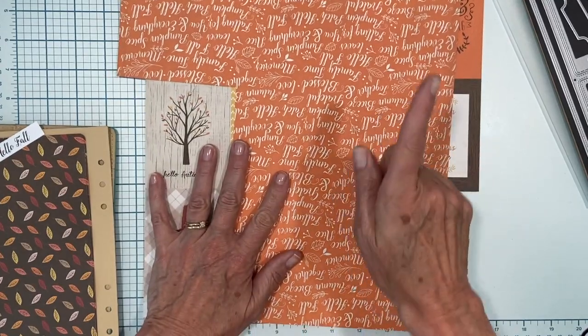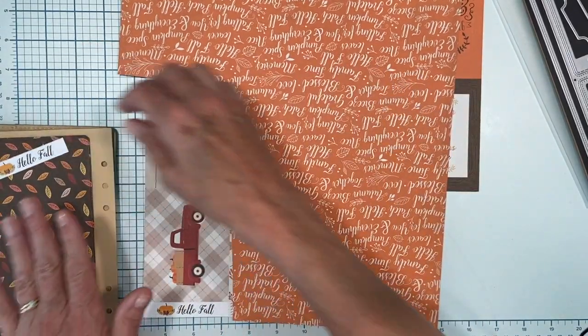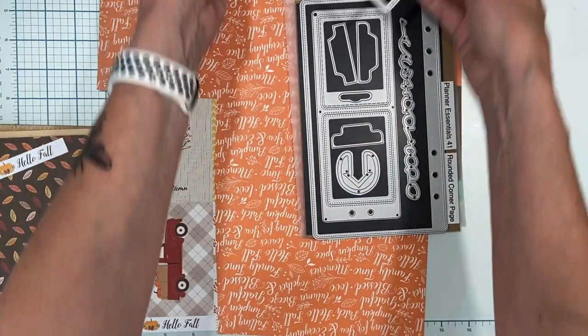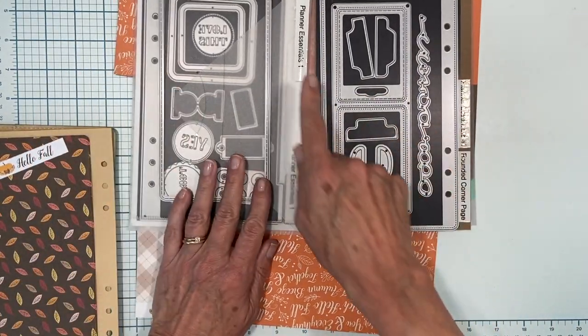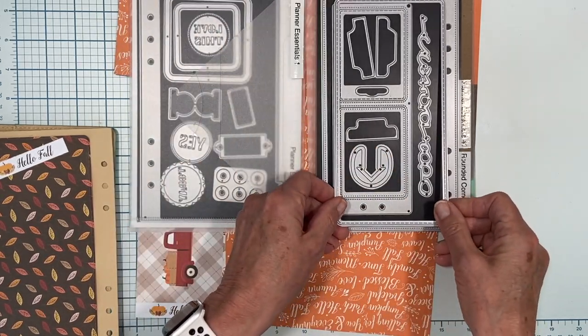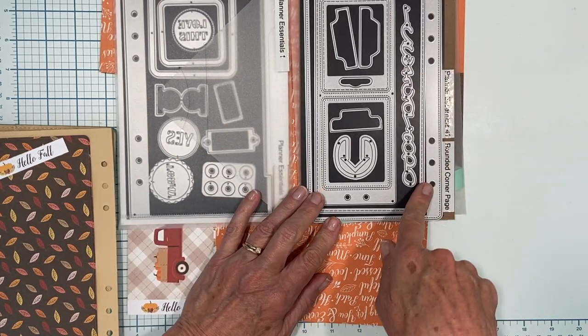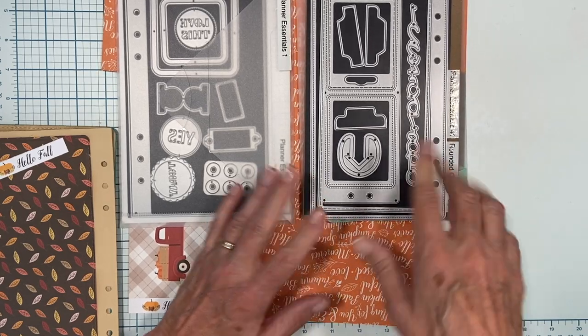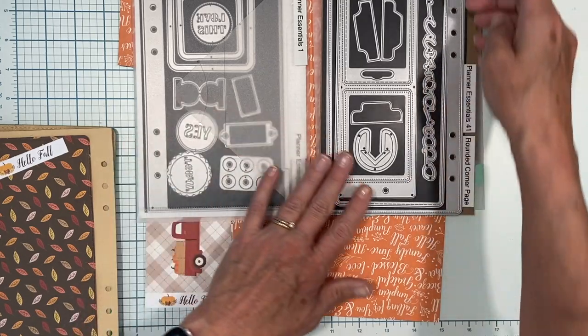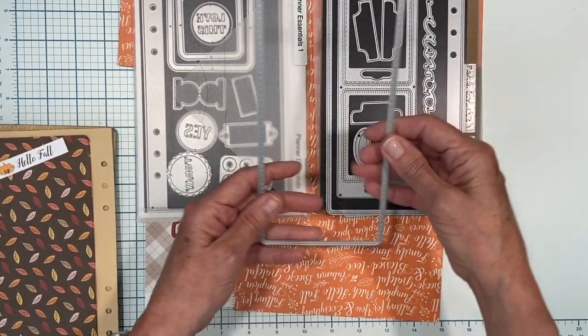I'm going to use just two dies this time to keep things simple: I've selected Planner Essentials 1 and Planner Essentials 41, the rounded corner page. I'm going to mix and match and use some of the elements in both. Right away I've decided that if I do a full page, this is a great fast little accent I can add on there.